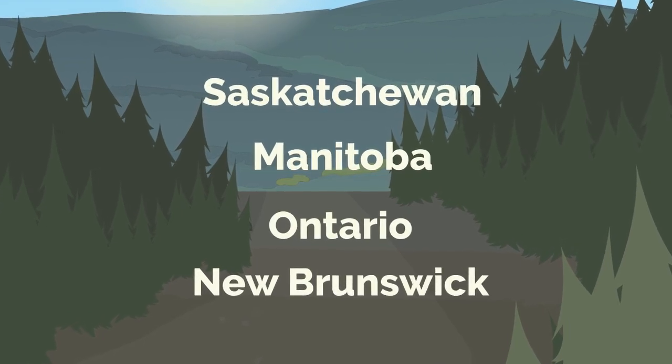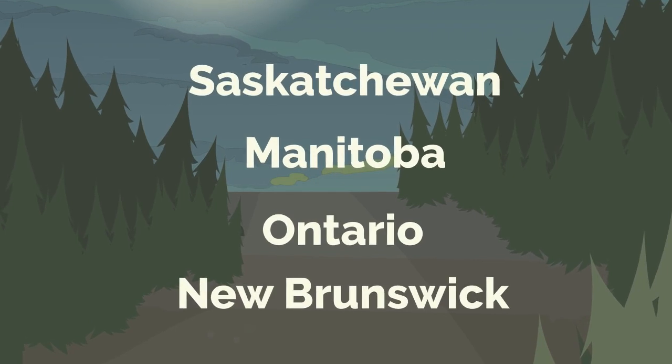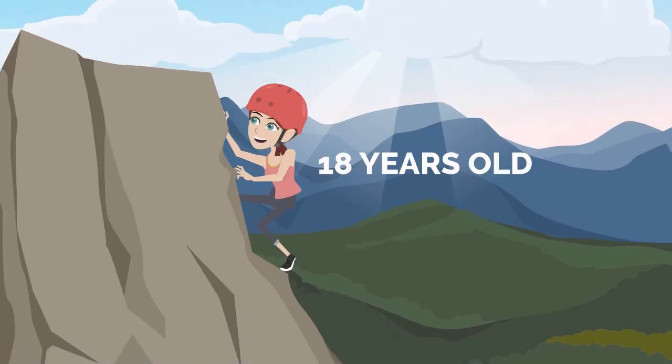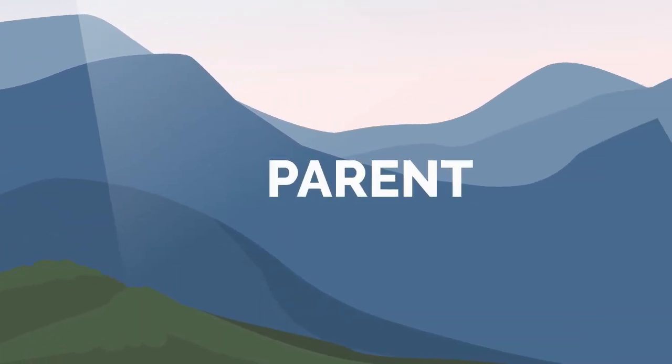In order to be eligible for the credit, you would have had to either live in Saskatchewan, Manitoba, Ontario, or New Brunswick on December 31st of 2018. On top of that, you need to be at least 18 years old, unless you have a spouse or you're a parent living with your child.